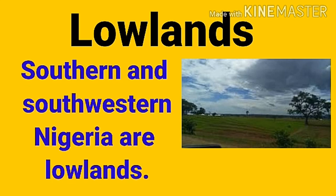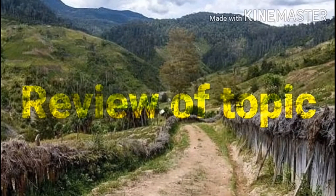Lowland areas include the southern and southwestern parts of Nigeria — Edo, Delta, Osun, Ogun, and Enugu states. Lowlands are flat with lots of forests. People farm, cut trees for paper and furniture, grow yam and cassava, and fishermen are active because the lowlands are close to the sea with plenty of rivers.